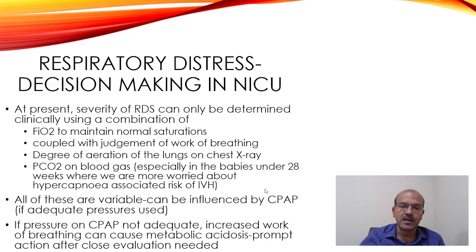All these findings are variable and can be influenced by CPAP if adequate pressure is used. Once you review the clinical picture, apply the right level of CPAP, make sure the humidifier is on — sometimes it's left off and the baby is getting cold, dry air through the CPAP machine. Make sure the baby's temperature is optimal, minimize handling, leave the baby calm for half an hour to one hour, and observe the FAO2. If there is worsening, decide on the next step.